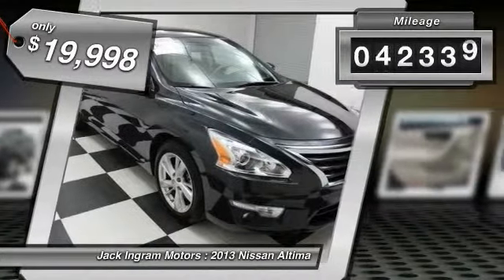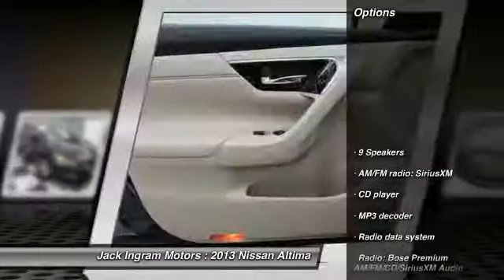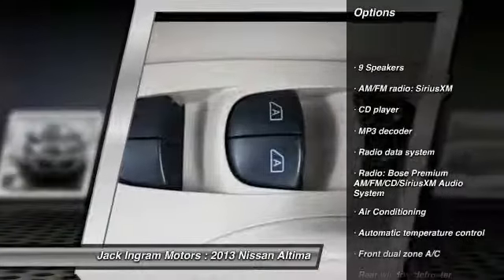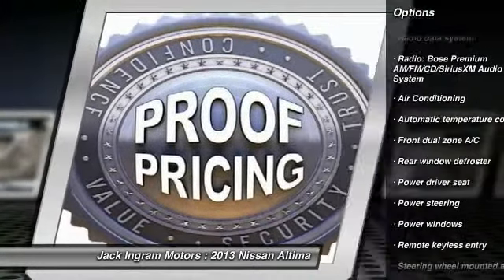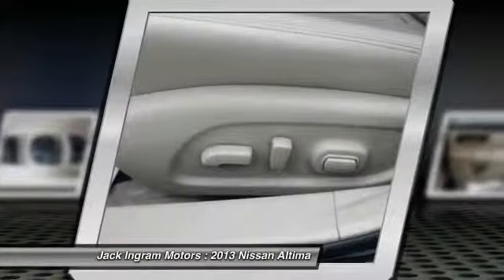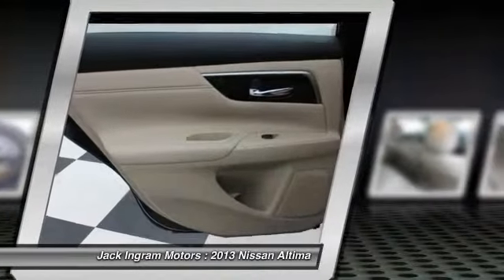This vehicle has less than 45,000 miles. Here are some of this vehicle's great options: traction control, dual airbags, power steering, air conditioning, front alloy wheels, four-wheel disc brakes, center armrest, electronic stability control, security system, power windows.